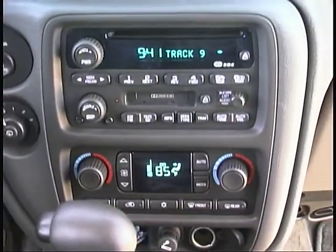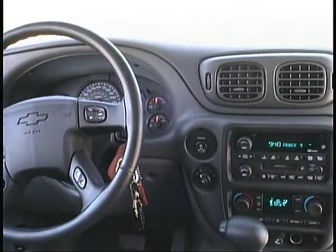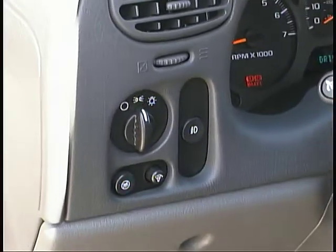Dual-zone temperature controls keep the comfort levels right for the driver and passengers, and a host of other large and small details tell you that real care was taken to make things as convenient as possible in this new SUV.